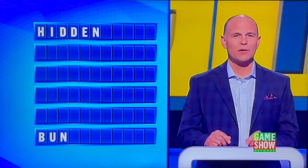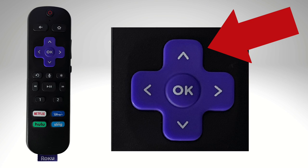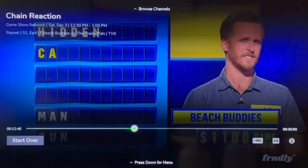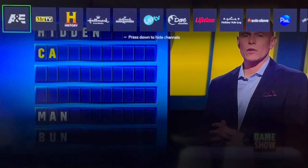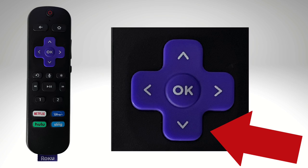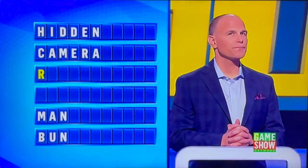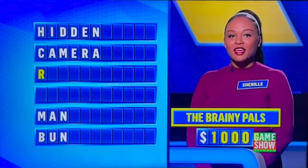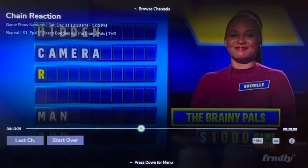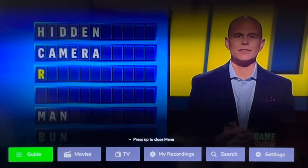But what if you want to channel surf while watching live TV? Arrow up twice on your Roku remote, and that'll reveal a mini guide along the top of your screen. I'm going to switch channels to MeTV. Now that MeTV is playing, if you want to go back, press down on your Roku remote two times and then select Last Channel. Back on the Game Show Network, pressing down on your Roku remote brings up a menu with a shortcut back to the main live guide.